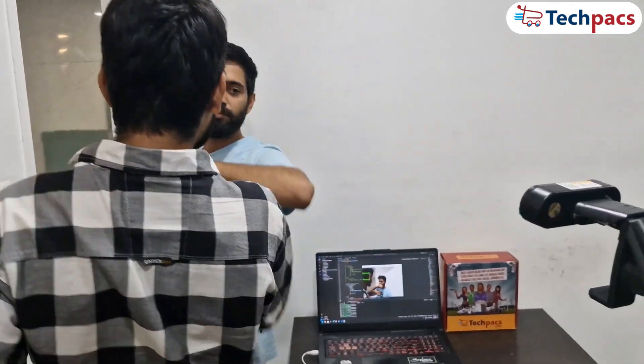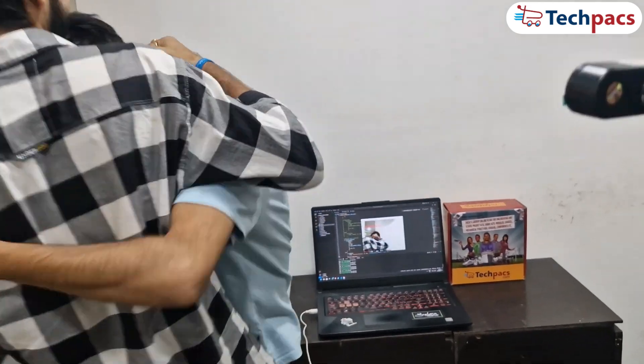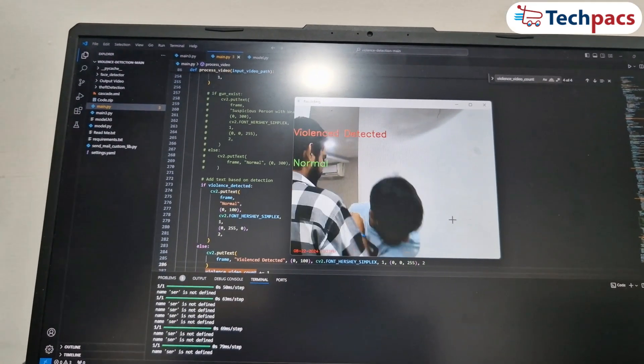Violence Detection: the system analyzes live video frames for violent actions. When violent behavior is detected, the system immediately records the video and sends an alert with a violence-detected message.